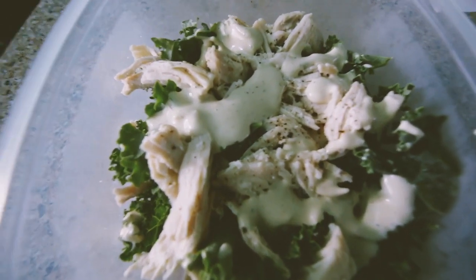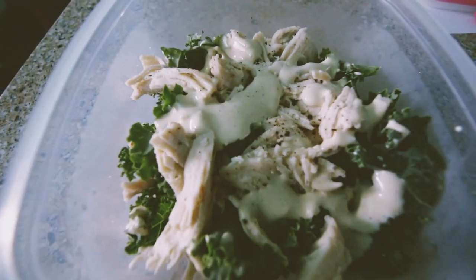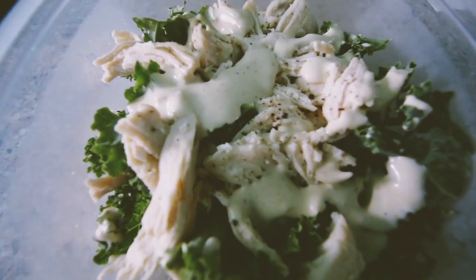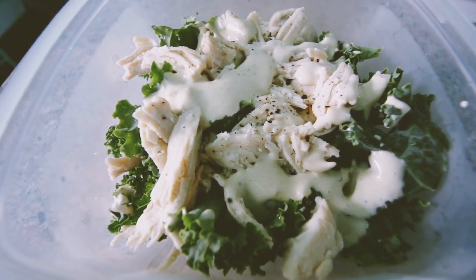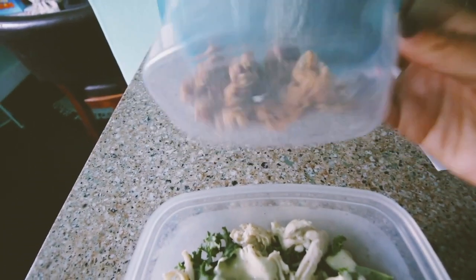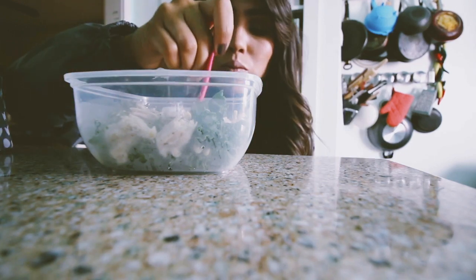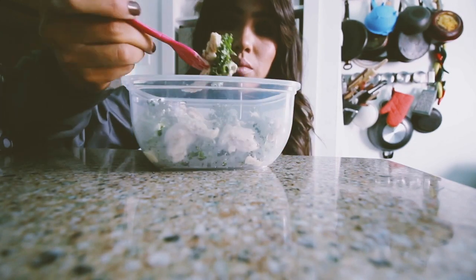And this is what I'm having for lunch. It's just a simple salad with some chicken and some Caesar dressing, and also some granola.